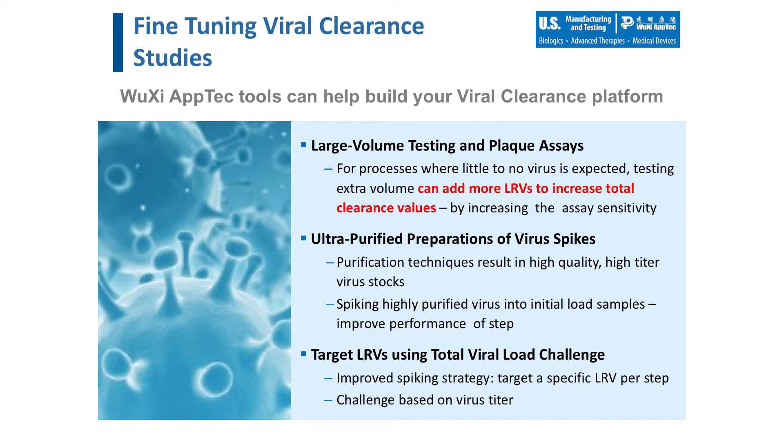There are several tools that WuXi AppTec utilizes to increase the potential success within a viral clearance study. Technical aspects such as our highly purified virus preparations and highly sensitive plaque assay have helped to significantly improve the overall log reduction values achievable. Additionally, we have implemented a new spiking strategy for viral clearance studies referred to as the Total Viral Load Challenge, which has been successfully implemented for several years and provides more consistent performance for process steps within replicate runs, as well as across multiple products and platforms.